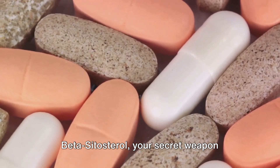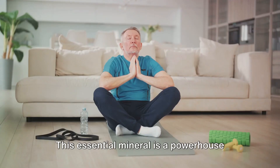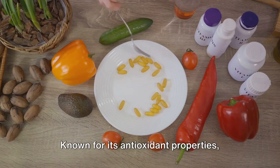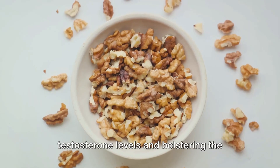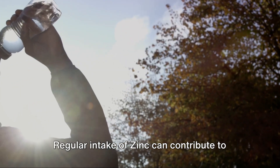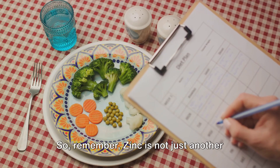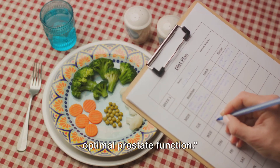Beta-sitosterol — your secret weapon against prostate enlargement. Now, let's talk about zinc. This essential mineral is a powerhouse when it comes to supporting prostate health. Known for its antioxidant properties, zinc plays a pivotal role in regulating testosterone levels and bolstering the immune system. In the context of prostate health, these functions are invaluable. Regular intake of zinc can contribute to maintaining a healthy prostate, ensuring it functions optimally. Zinc is not just another mineral — it's the essential mineral for optimal prostate function.